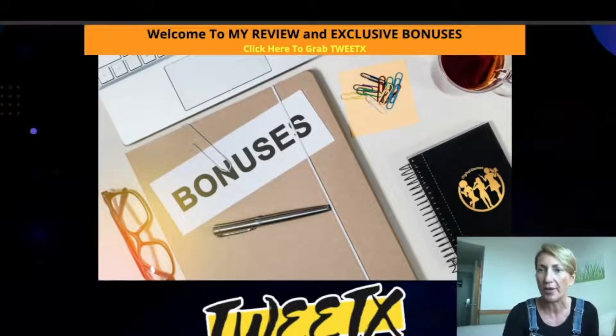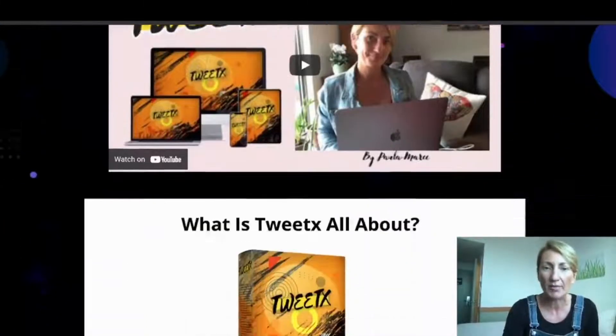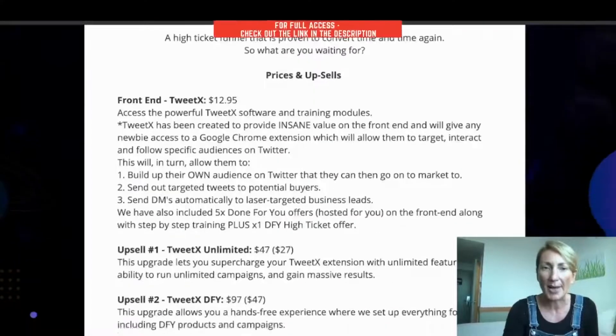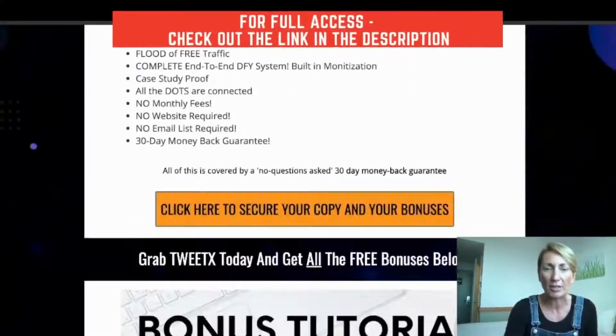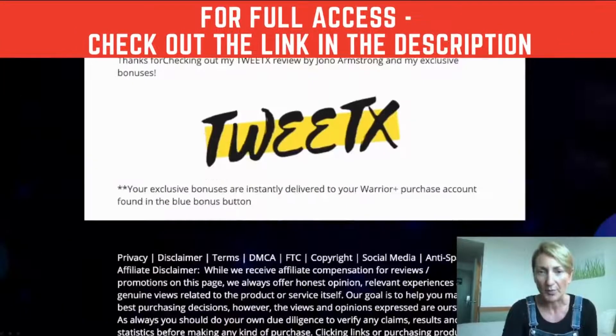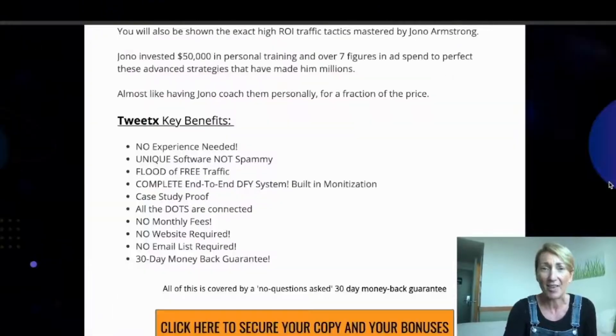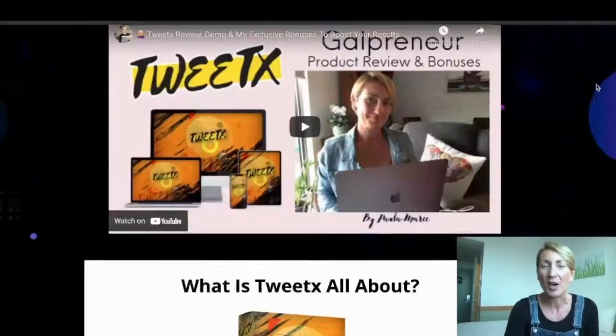And there you have it — a beautifully designed page. You have now created a gorgeous, professional-looking review bonus page, complete with a video and clickable buttons, with all the information that your lead needs to make a decision to purchase from you — all within seconds instead of hours of trying to create these pages.